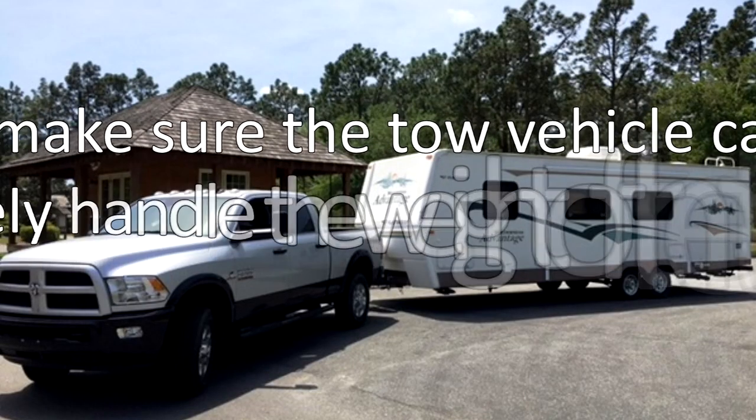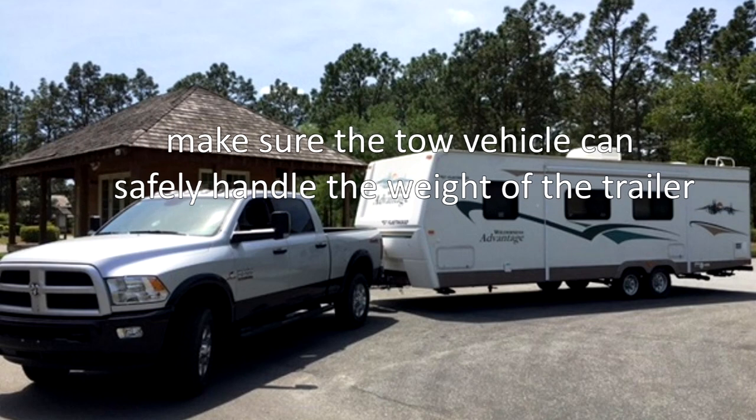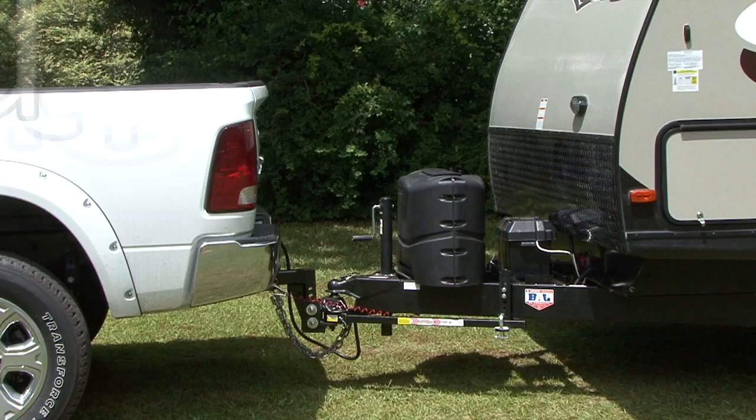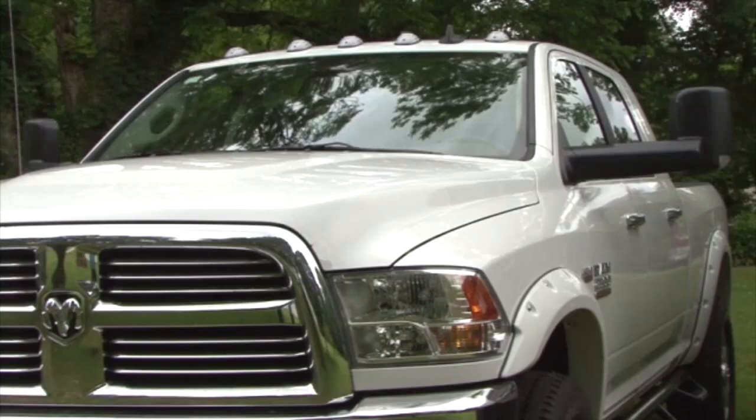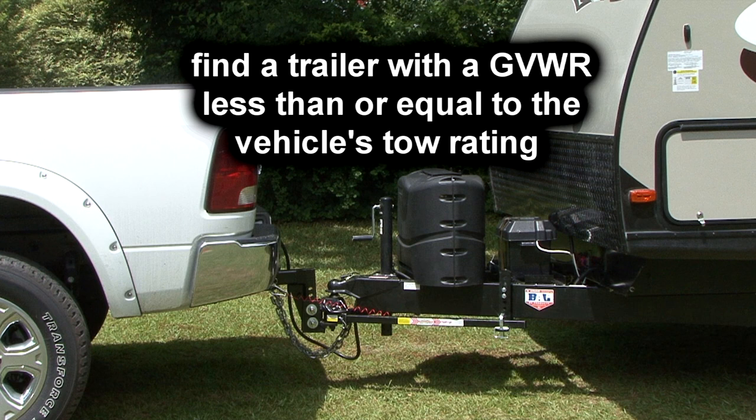Number five on my list: if you purchase a travel trailer or fifth wheel trailer, it's extremely important the tow vehicle can safely handle the weight of the trailer. Find the trailer you want first, then buy the tow vehicle capable of handling the weight. A quick method is to find a trailer with a gross vehicle weight rating, or GVWR, less than or equal to the vehicle's tow rating. That way, even if the trailer is fully loaded to maximum GVWR, the tow vehicle is still rated to handle the weight. For more information on buying an RV, check out our Insider's Guide to Buying an RV eBook course at www.rvonlinetraining.com.